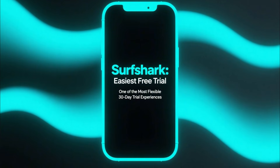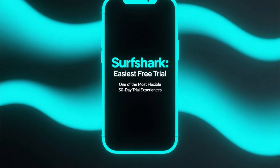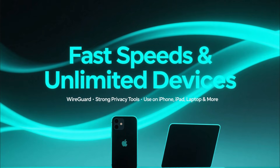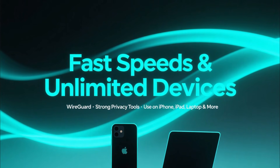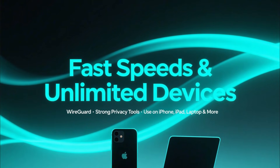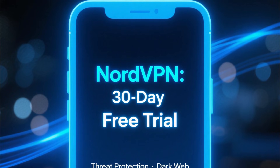Let's start with Surfshark because it gives you one of the easiest and most flexible free trial experiences. Surfshark offers a 100% risk-free 30-day trial through their money-back guarantee. You get fast WireGuard speeds, great privacy tools, and unlimited device connections, meaning you can use Surfshark on your iPhone, iPad, laptop, and more during the trial. It also includes CleanWeb, which blocks ads and trackers system-wide.